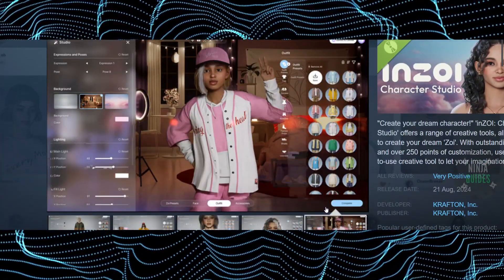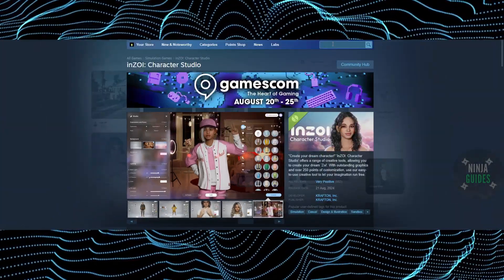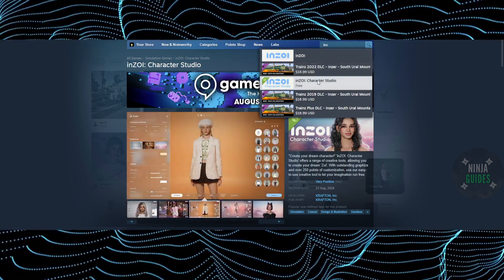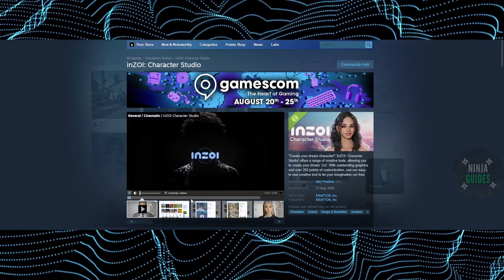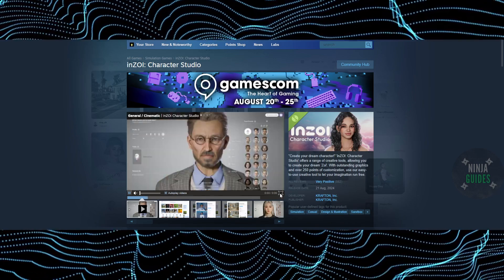If you want to download it, you can obviously download it for free from Steam. Just come to Steam and search for InZOI character studio. You'll be able to see that you can download the demo for free and create your own avatars.